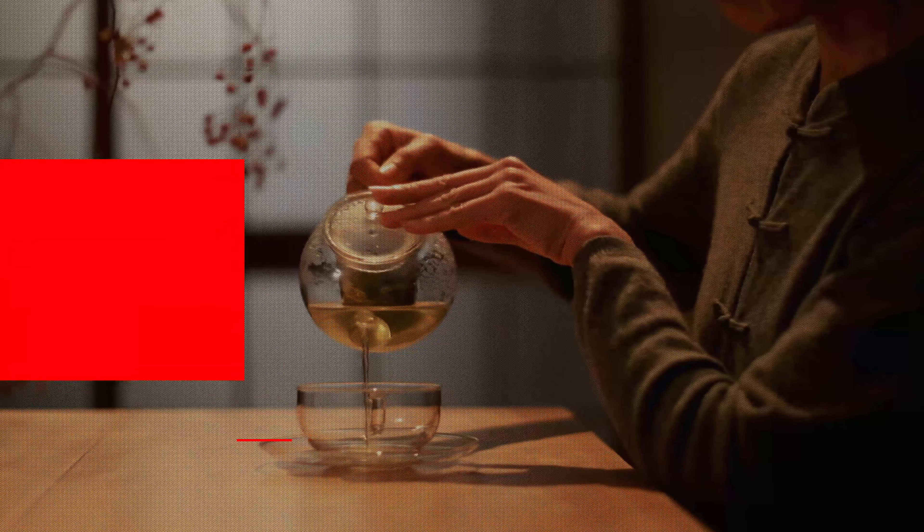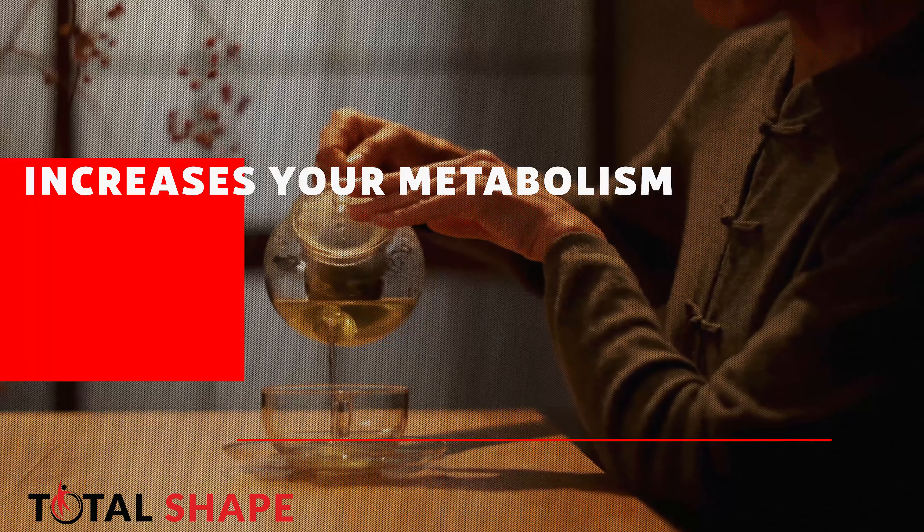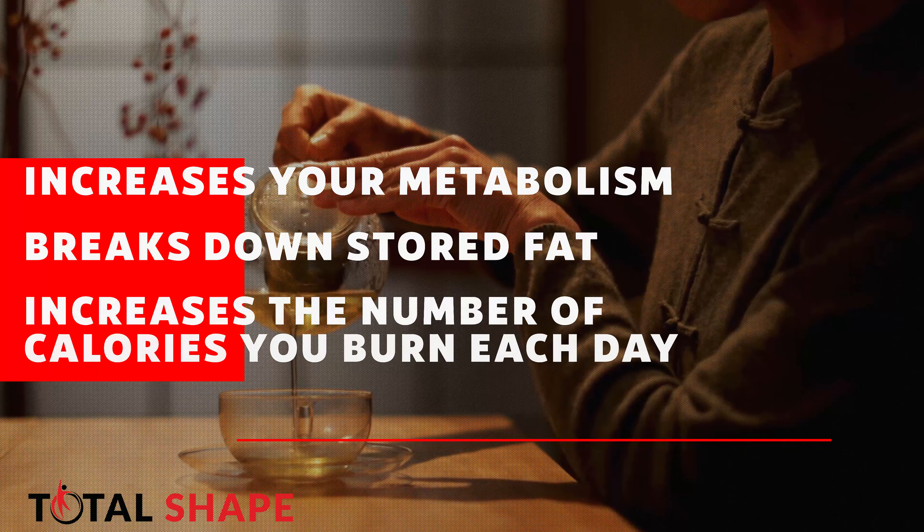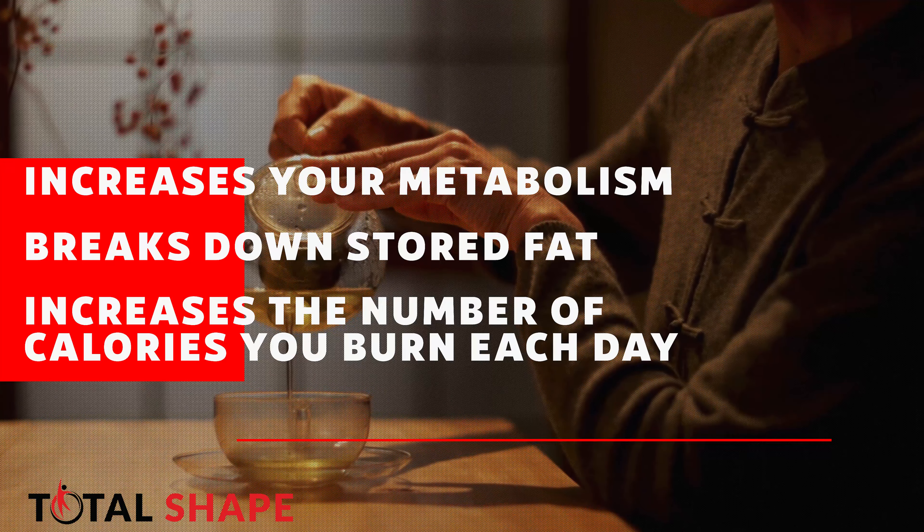Another ingredient is green tea extract, a well-known fat burner and stimulant. It's going to give you a nice energy boost, increase your metabolism, help break down stored fat for extra energy, and increase the number of calories you burn every single day. It's a super popular weight loss ingredient with a lot of research showing that it really works as a fat burner.